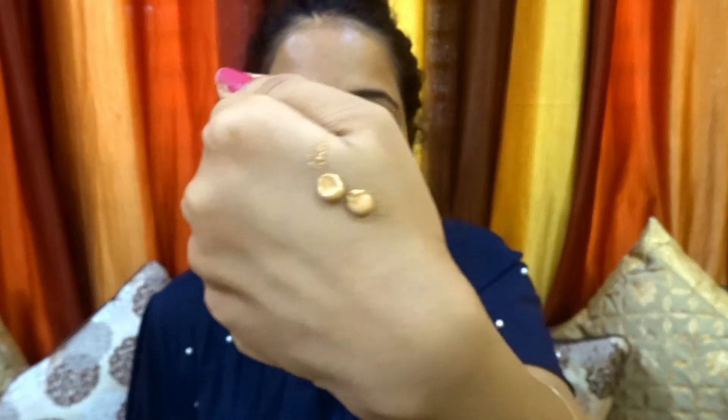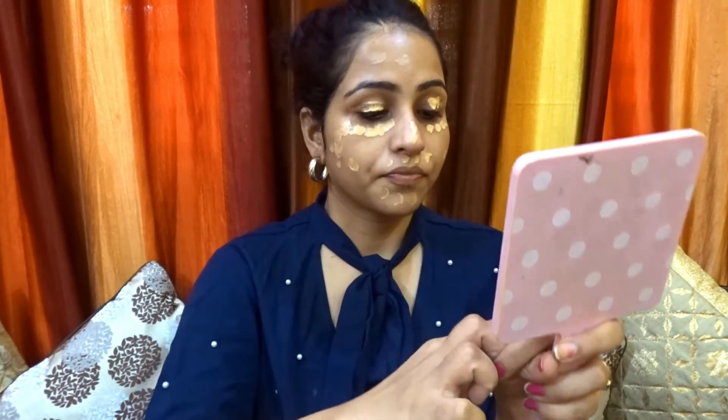I'll apply it all over face and neck. Because this makeup is very sheer and natural, I don't need much BB cream — just where I feel like there are dark circles or spots that I want to hide, I will apply it there. That's it.